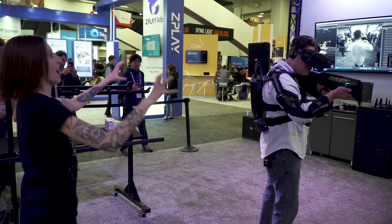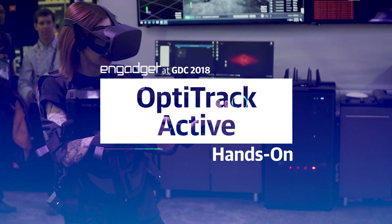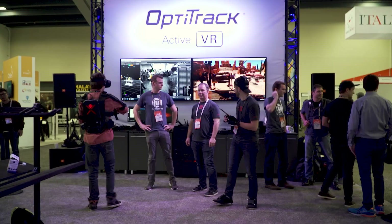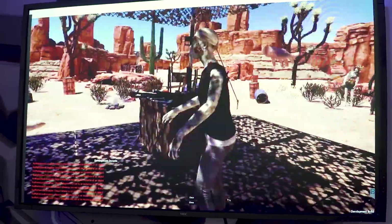Hey everybody, we're coming at you live on tape from GDC 2018, where I just slaughtered a whole mess of zombies using the Opti-Track Active VR System. Opti-Track has teamed with the makers of Arizona Sunshine, an existing VR title that obviously allows you to slaughter zombies.